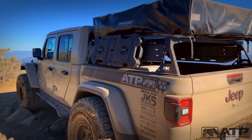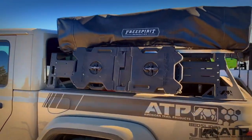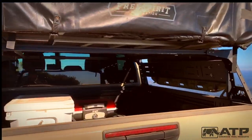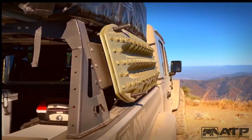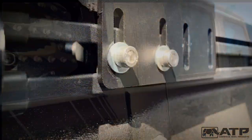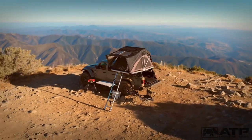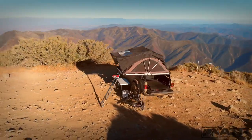Introducing the American Trail Products Short Series Adventure Bed Rack. Manufactured from 3 sixteenths powder-coated steel and extruded aluminum. All stainless steel hardware included. This rack is designed to work with almost all rooftop tents and awnings.